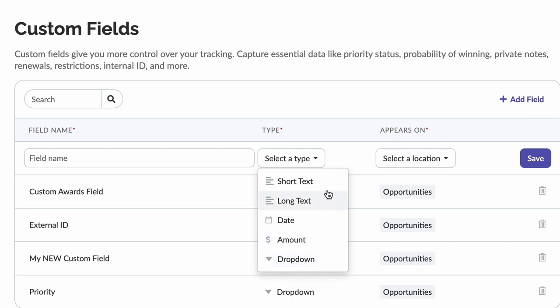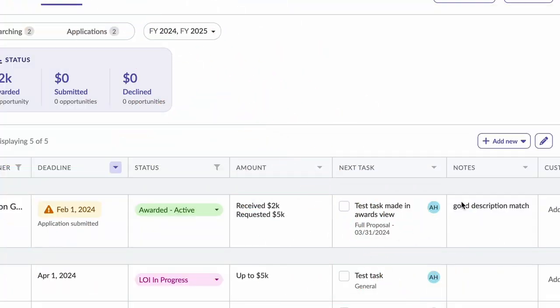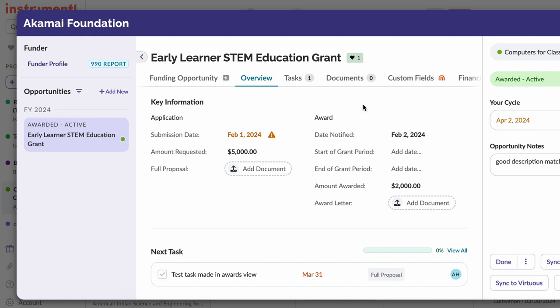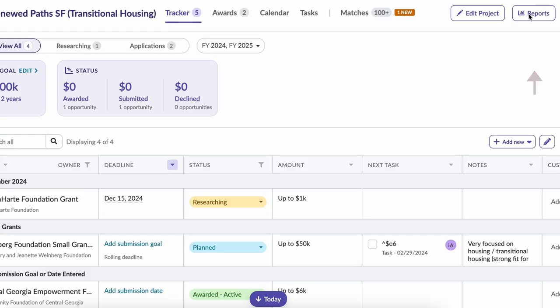Field name is the name of the field you'd like to track. Type defines the type of field — for example, text, date, amount, and dropdown. Appears On assigns the custom field to an opportunity or a funder. Once you set them up, your custom fields will appear in three places. The first place is your tracker. Edit columns to show the newly created custom fields on your tracker. The second place is within your opportunity, where you can select values for your custom fields. You can also click on Edit Custom Fields to create more. The third place is within your reports.